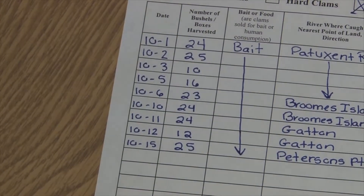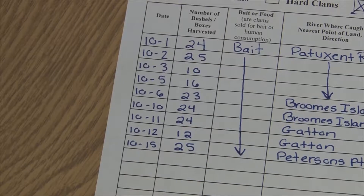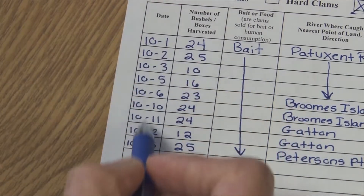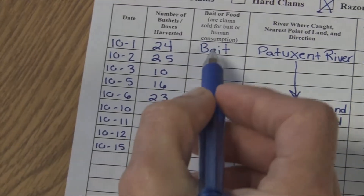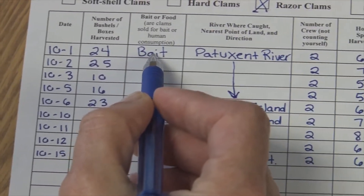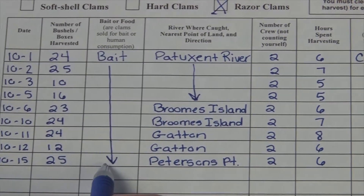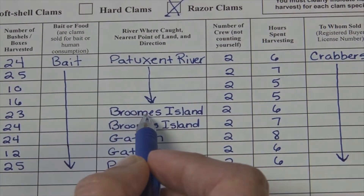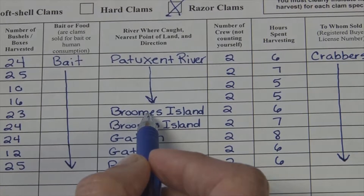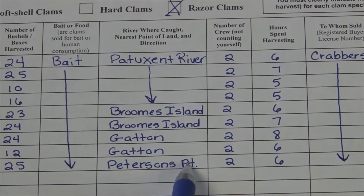I've gone ahead and put in the rest of the harvest information for October. I've completed the other dates of harvest, the number of bushels harvested, and because they're razor clams I sold them as bait all month long. I was harvesting in the Patuxent River, but to be more specific I put in Brooms Island, Gatton, and Peterson's Point.